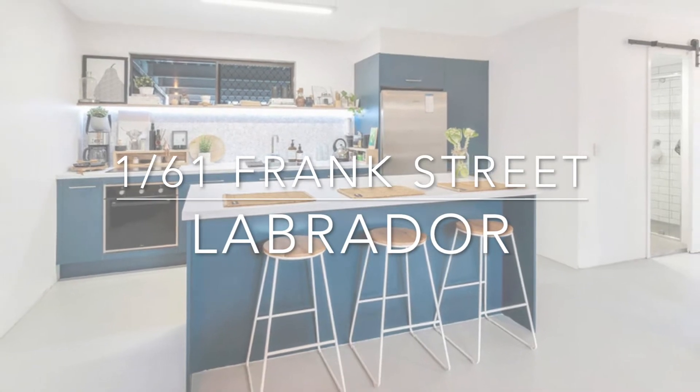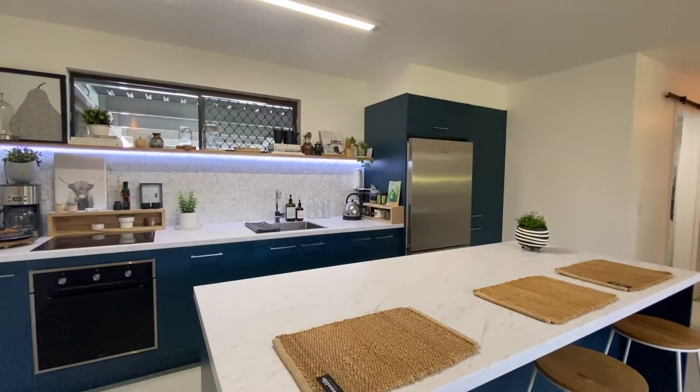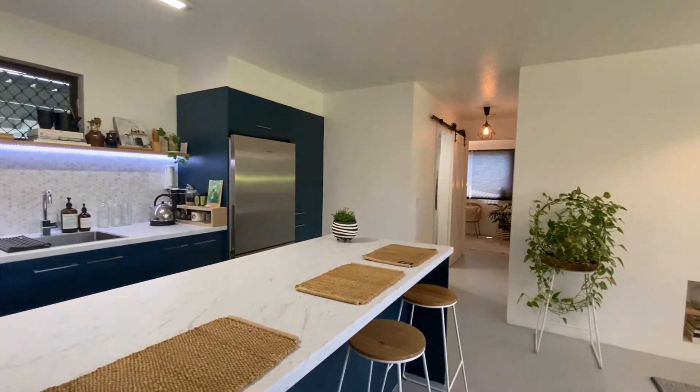Welcome to one of 61 Frank Street, a tidy unit with a homely feel close to transport and the beach.